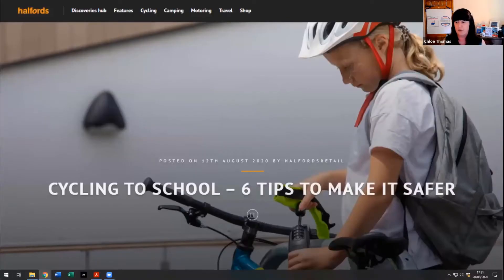An example from a UK retailer called Halfords, who sells bicycles. They've been really investing in content to help people who suddenly started biking to do it safely, and to find Halfords as the helpful hand to guide them through this new cycling process. 'Cycling to school - six tips to make it safer' is a pretty obvious piece of blog content to have out there if you're trying to sell more bikes.